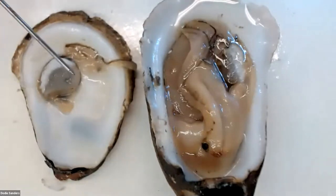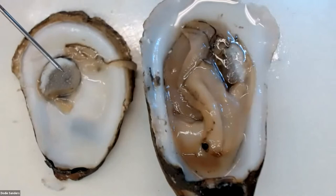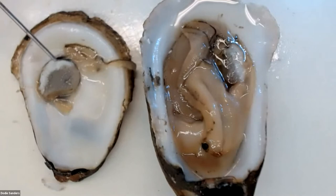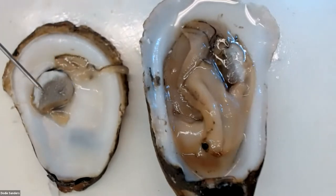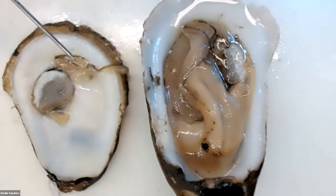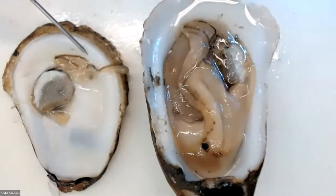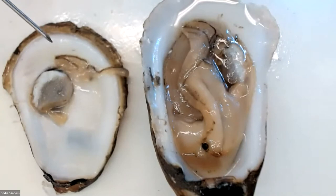We already talked about the adductor muscle — that's the muscle responsible for helping the oyster keep the shell closed. When I shucked this oyster, some of that fibrous material was left behind. You also see remnants of what we call the mantle. The mantle is the structure responsible for secreting that calcium carbonate shell. The mantle is not necessarily attached to the valves — each valve has that thin layer. You'll notice at the very ends there are little dark hairs or cilia, which are for sensory purposes.